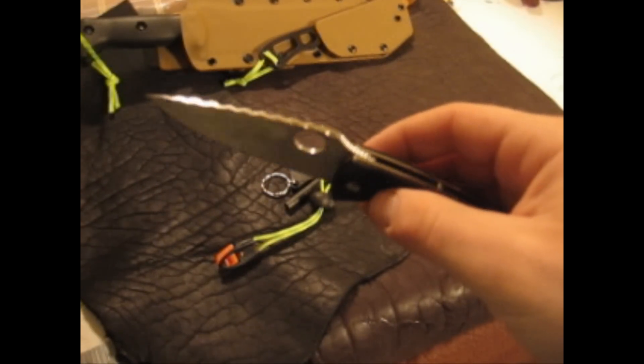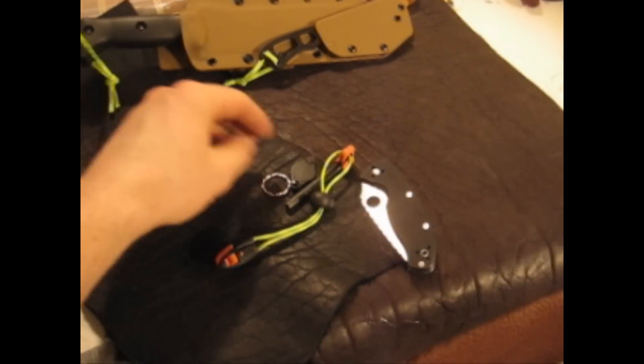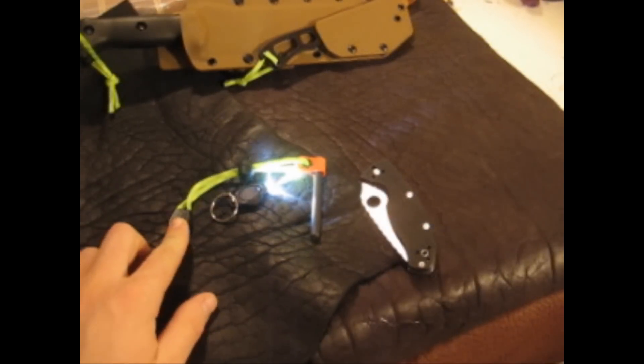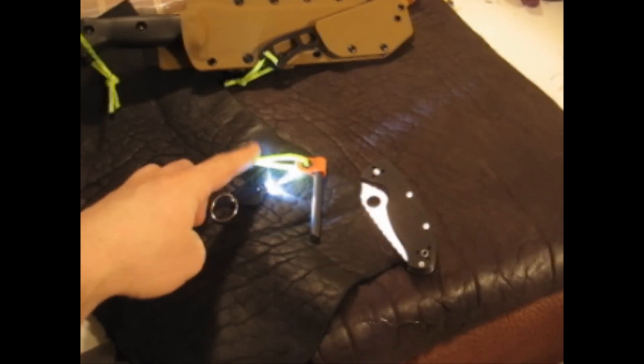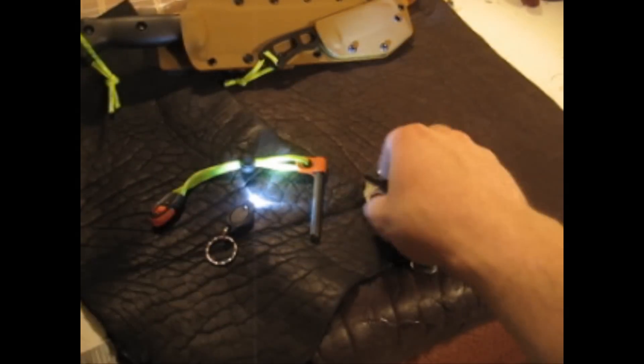Thanks for watching. Good luck to whoever wins this EDC kit, or whatever you want to call it. Again: cord lock with the whistle, another little cord lock, pen light, firesteel, and a Spyderco Tenacious.